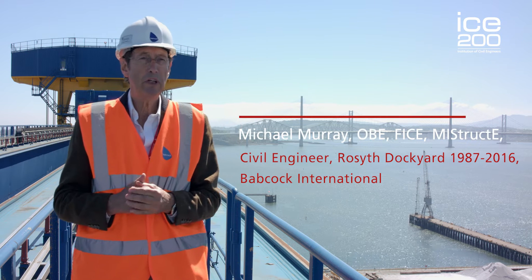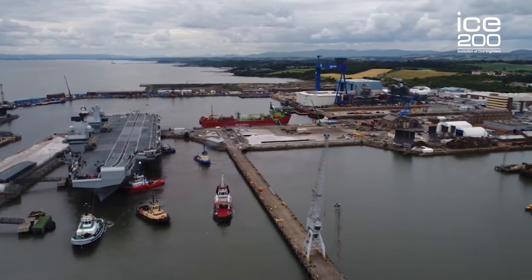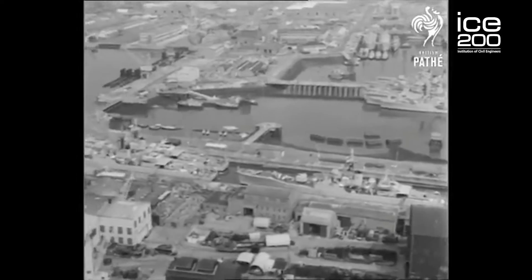Rosyth is a wonderful piece of civil engineering infrastructure and I'm going to tell you a little bit about how it was constructed and how it was modified through time to keep it a very vibrant and viable place today.